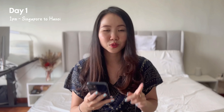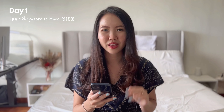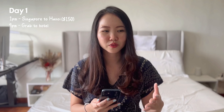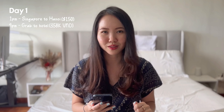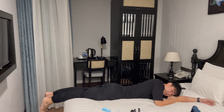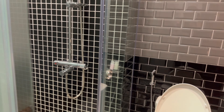Day one: we flew to Hanoi via Scoot, which is the capital of Vietnam. Our two-way flight ticket was just a little over $150 because we booked it about four to five months in advance. We landed in Hanoi at 4pm and took a Grab to the hotel. Grab is quite widely used in Vietnam and very convenient. The cost from the airport to our accommodation in Hanoi was 358,000 Vietnamese Dong, about $15, and it was a 40-minute ride. We booked a boutique hotel called Paradise Hotel and Spa in the Old Quarter area, which cost around $37 per night.